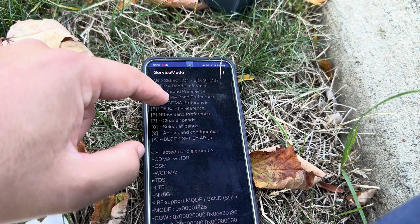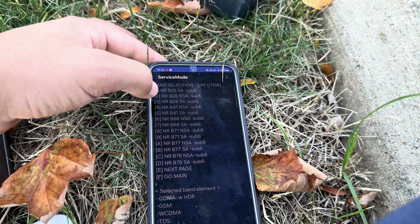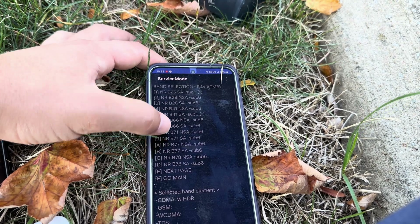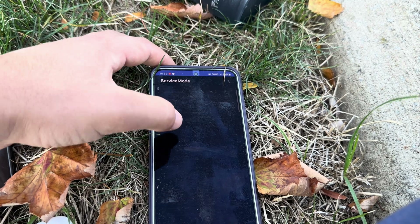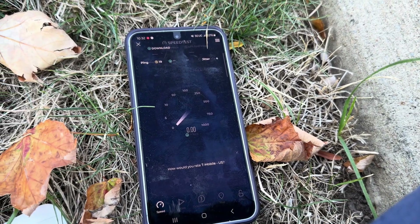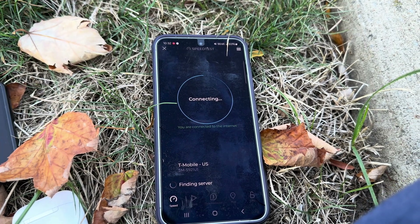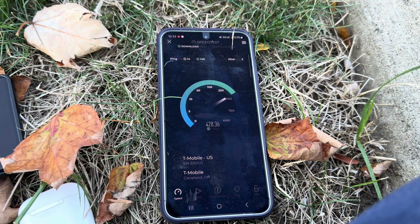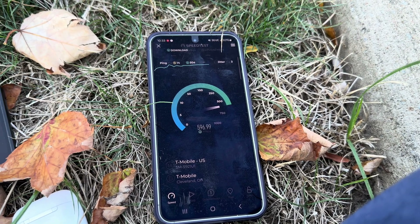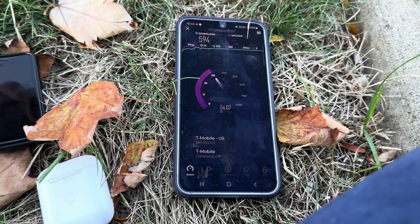Let's go — clear all bands NR 5G — and what if we manually do it? We'll do N25 standalone, N41 standalone, N71 standalone — so that's all their 5G bands. Let's see if that changes the configuration. We'll see if it changes anything. I don't know why the default configs don't connect to all the bandwidth — it's leaving out 100 megahertz of N41 and like 15 to 20 megahertz of N71. I don't think I'm connected to it honestly.